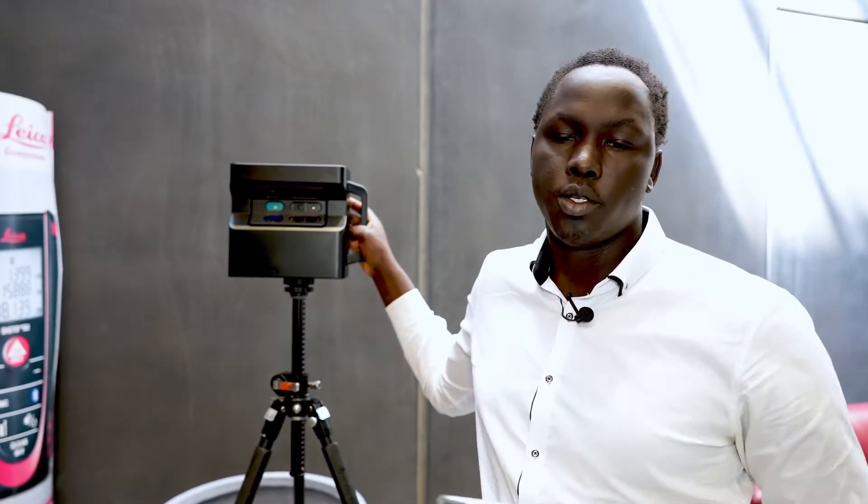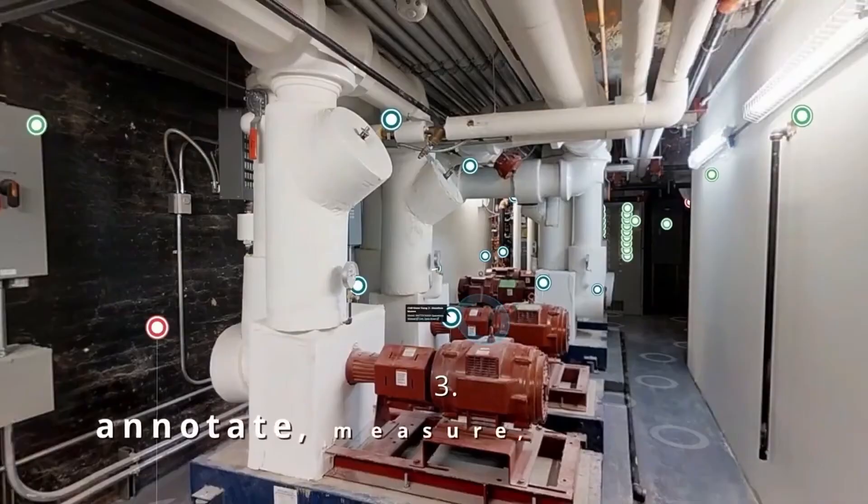The Matterport Pro 2 camera is going to be the perfect choice if you're going to be doing insurance and restorations, real estate, 3D promotions, or any type of 3D tours that require tight spaces or indoor use.